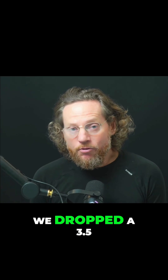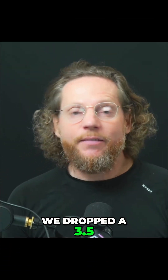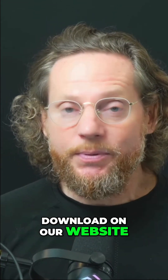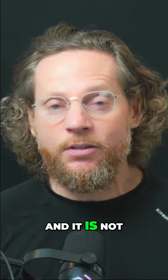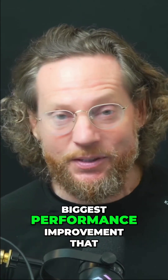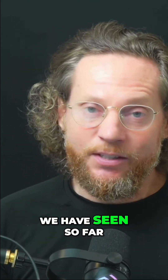This morning we dropped a 3.5 update for ColorLab AI and it's available for download on our website. It is not just another update — it is really the biggest performance improvement that we have seen so far.